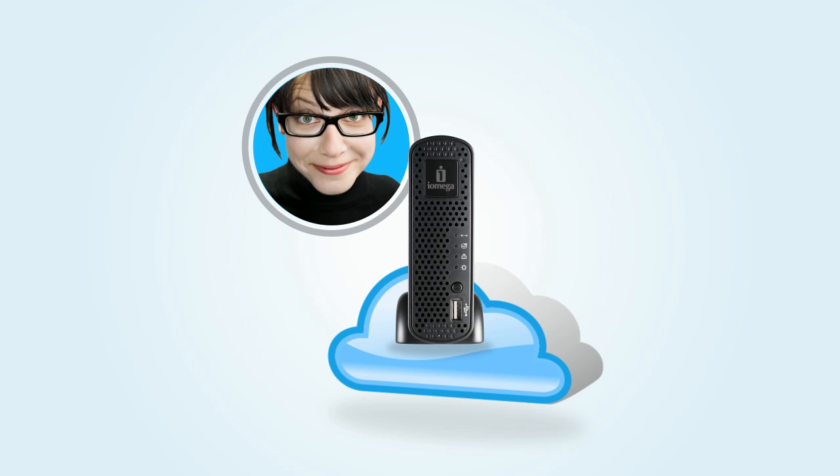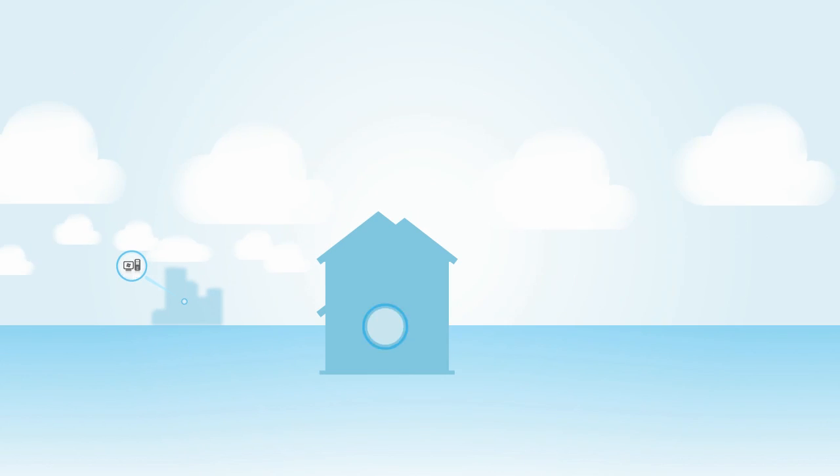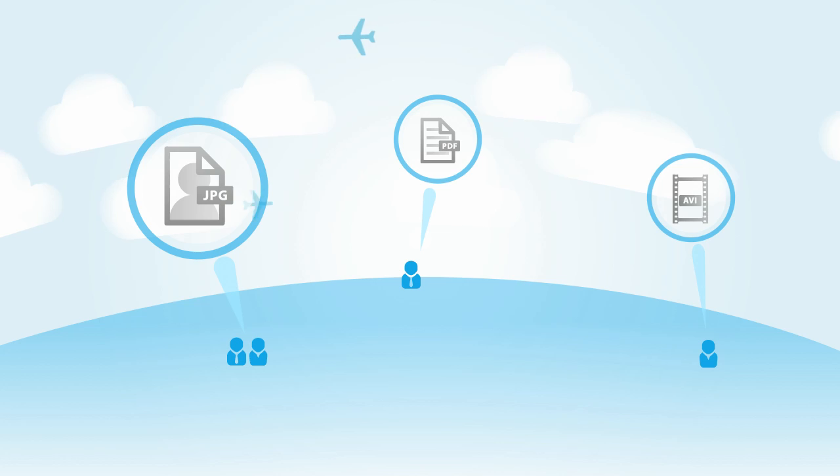Jessica just bought a new iOmega Home Media Network hard drive to store all of her movies, music, photos, and other documents. She has a PC at work, a Mac at home, and a netbook she uses when she travels. And she has lots of friends and family around the world that she sometimes shares content with.